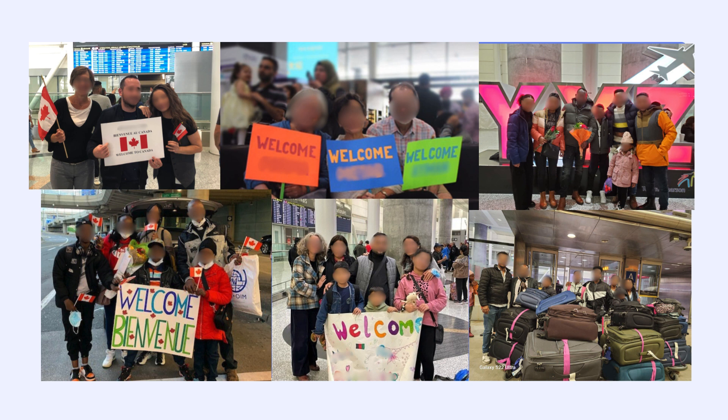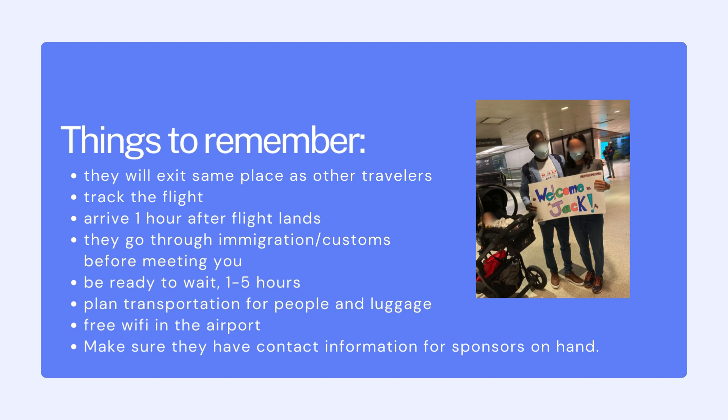The arrival is a very exciting moment. Remember, however, that the newcomers are probably exhausted after a very long journey. Aura has checklists — pre-arrival and arrival checklists — to make sure that you have planned correctly. They will exit the same place as other international travelers, and sponsors are expected to be there ready and waiting. You can track their flight online, and we suggest that you aim to arrive at the airport one hour after the flight lands. They have to go through immigration and customs, and sometimes this takes several hours, so be prepared to wait.